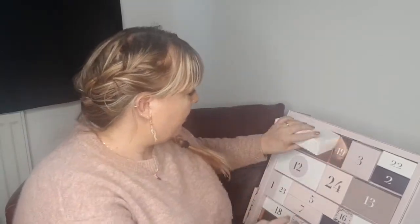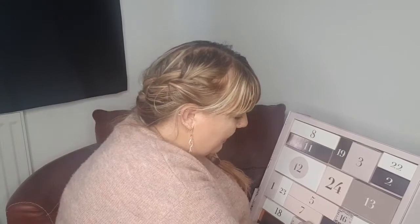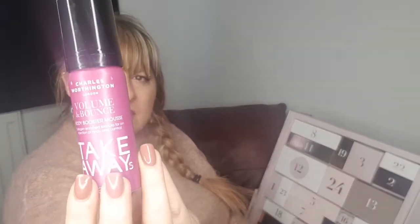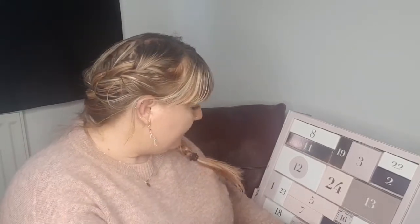Day number nine — Maggie's providing the music today. It's a Charles Worthington London Volume and Bounce Body Booster Mousse — a collagen-enriched formula for an injection of body and control. A nice travel-size hair mousse, 50ml.